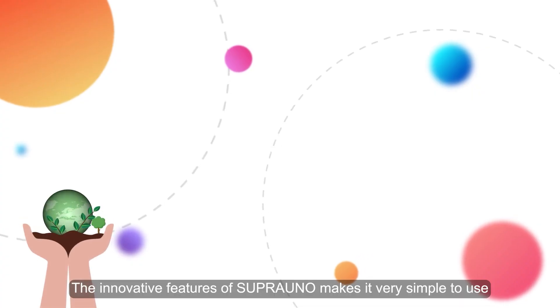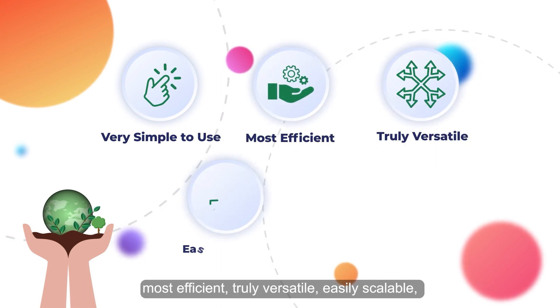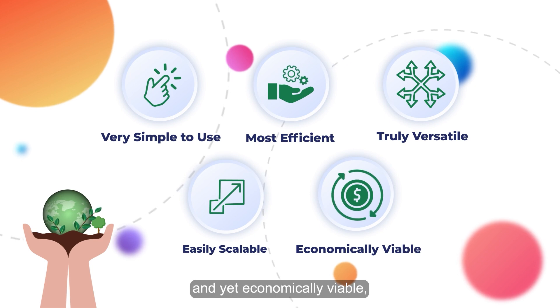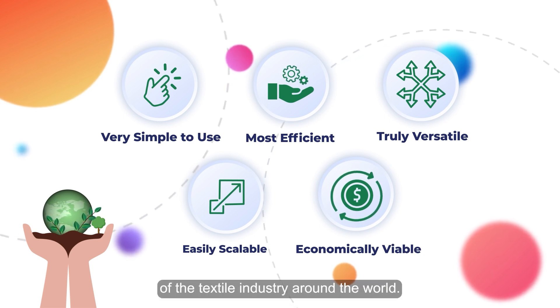The innovative features of Supra Uno make it very simple to use, most efficient, truly versatile, easily scalable, and yet economically viable, thus ideal for achieving sustainability goals of the textile industry around the world.